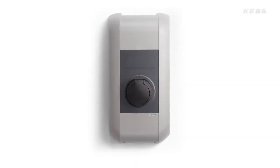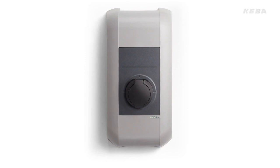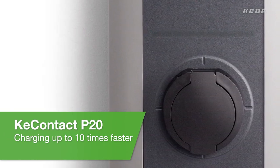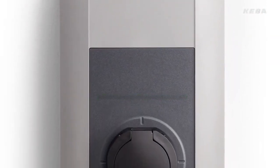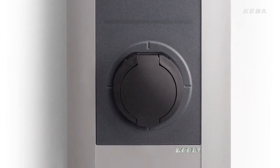The KeyContact P20 wallbox from Kiba provides the perfect solution for convenient and above all fast charging of electric vehicles in private, public and semi-public areas. The KeyContact P20 charging station charges up to 10 times faster than a standard domestic socket. Thanks to its fast charging capability, the availability of the electric vehicle is kept at a high level. Thus, the charging process only takes around just one hour.